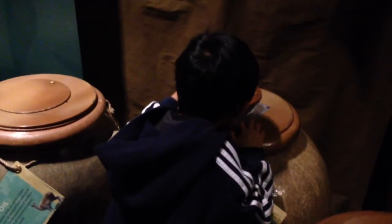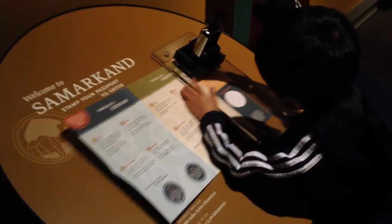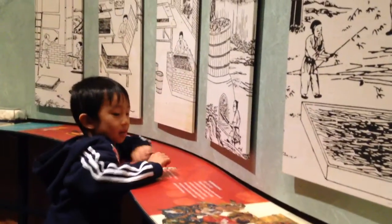I'm smelling all the jars. I am not able to eat all this food. Samarkand was the next stop — this is how paper is made.